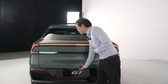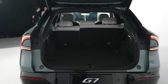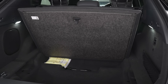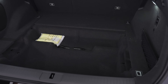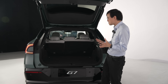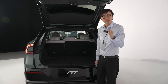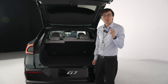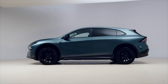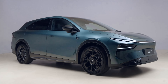Xpeng is claiming this car has an 819-liter boot, but that includes all of the underfloor storage — about 120 liters. So the usable boot space above the floor is about 680 to 690 liters. That's still bigger than the Xiaomi YU7's boot including all of its underfloor storage, even though this Xpeng G7 is about 120 millimeters shorter.